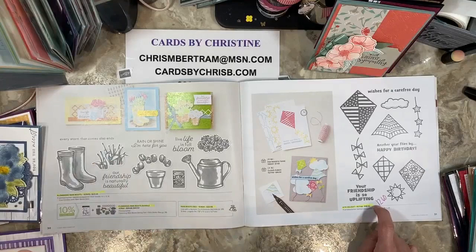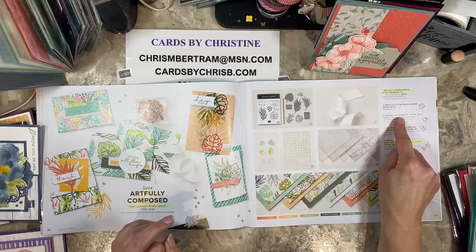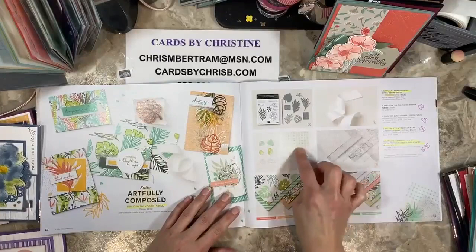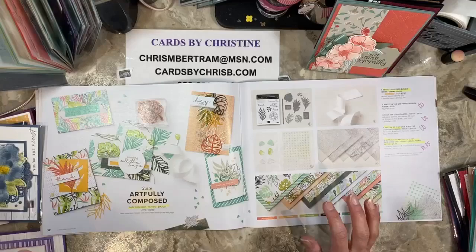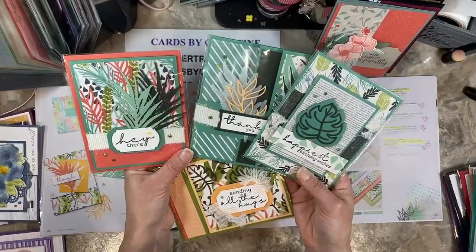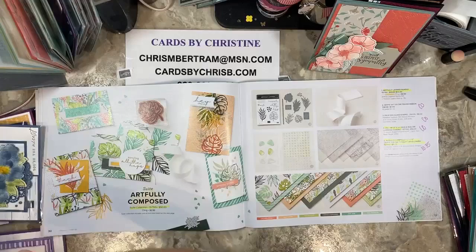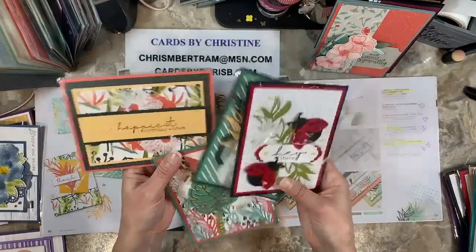The Kite Delight is down to $12.60. I know Anna did an awesome swap card for this one. For Artfully Composed — a couple of things are carrying over: the white frayed ribbon, the faux sea glass shapes, and the vellum. All three of these things are carrying over — the suite goes away, the stamps, dies, bundle, and designer paper go away. Here are some cards from the ink, paper, scissors class with Artfully Composed. And then I also featured that in stamp-a-stack — these were the four cards for stamp-a-stack featuring Artfully Composed.